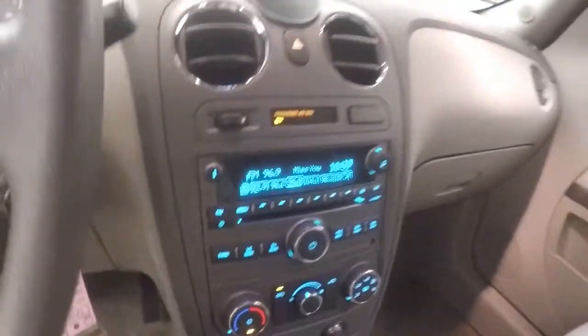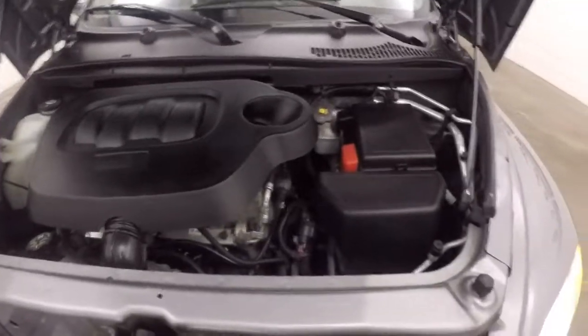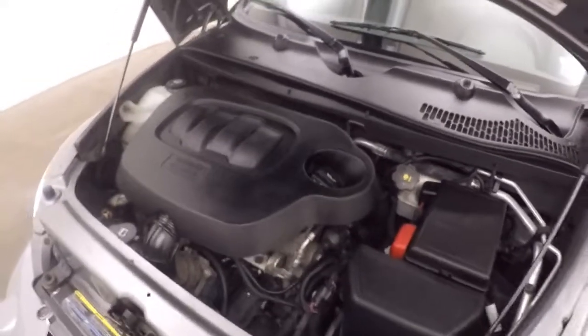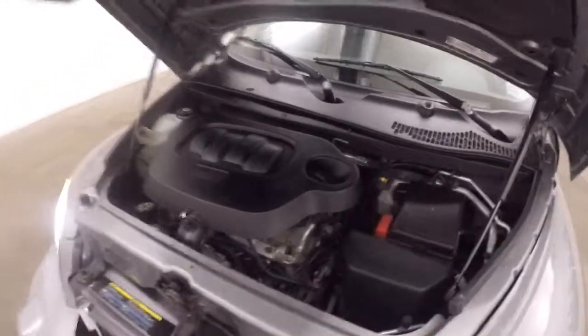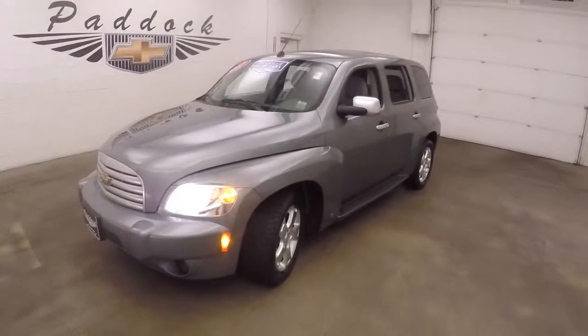So underneath the hood, your 2.2 liter — good on gas, plenty of power for this HHR. 2007 Chevy HHR.